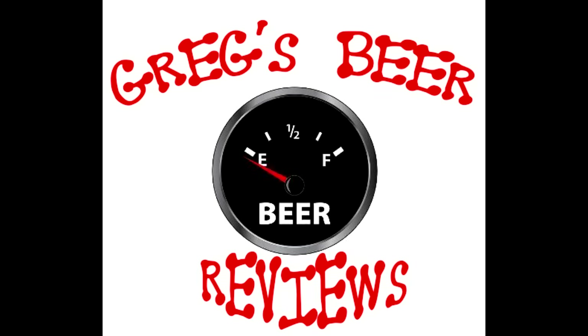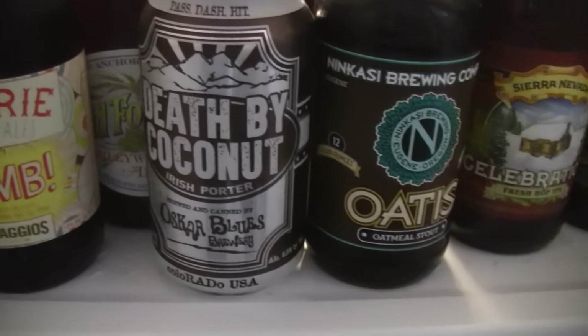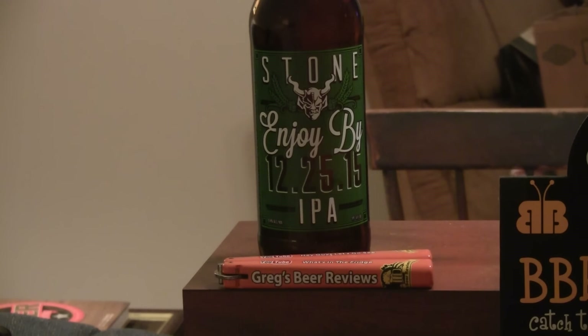Hello everybody. Gage says it's empty — let's go see what's in the fridge today. Hey everybody, thanks for stopping by Greg's Free Reviews today. This one will be a big treat, especially for me.